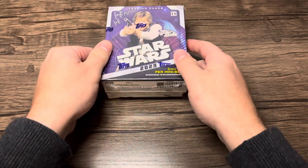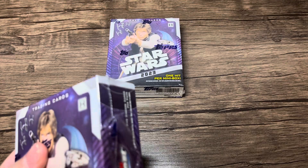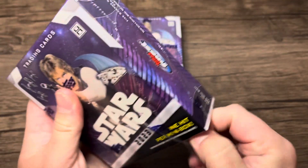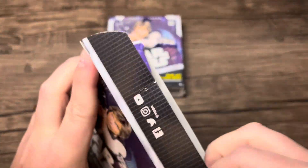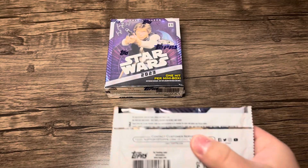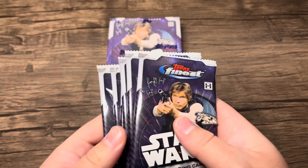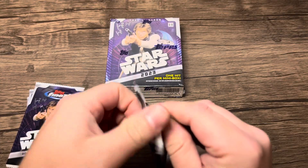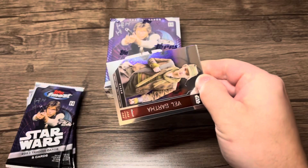It would be really cool if we could pull a sketch card. They don't really give the odds of that, or at least we don't know what they are right now, but we'll see. There are some pretty cool parallels in this set — some inserts — and the main thing you're looking for is color. You want a super fracture or something along those lines. Let's pop these bad boys open.